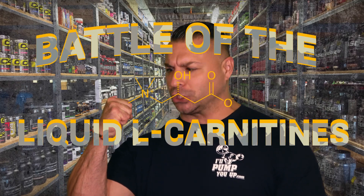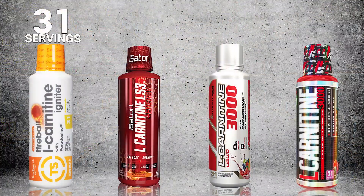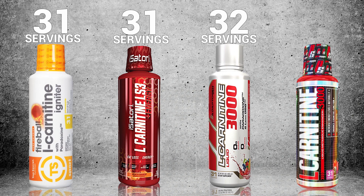The first thing we're going to look at as we dive into the battle of liquid L-Carnitines is servings. Top Secret Nutrition: 31 servings. ProSupps: 31 servings. Isatory: 32 servings — you're getting one extra serving there. And Adaptogen: 31 servings.